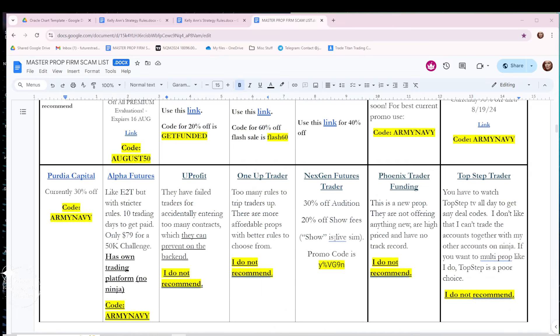I don't have Top Step listed as one of my favorites. I just don't recommend Top Step Trader — I don't like that you have to watch Top Step TV all day to get a coupon code. I don't think people should be trading and watching live streams all day; you should be paying attention to your charts. Mostly, I don't like that I can't trade Top Step accounts alongside my other accounts — I can't log into Top Step and my other account at the same time. I'm not saying they're a scam; I know a lot of people love them and they pay on time. They just don't work for me.